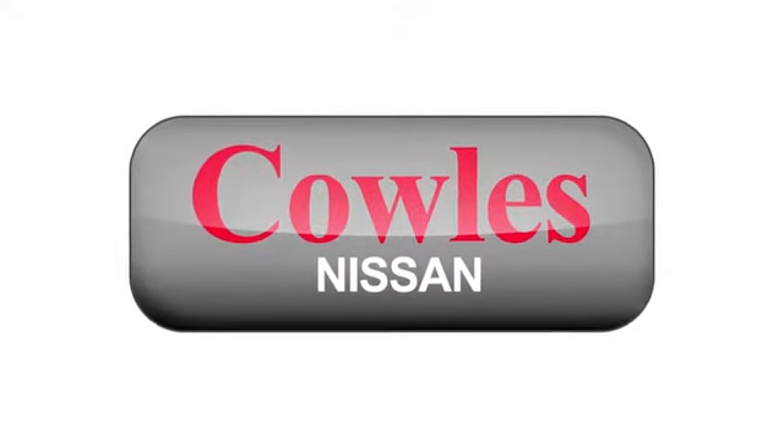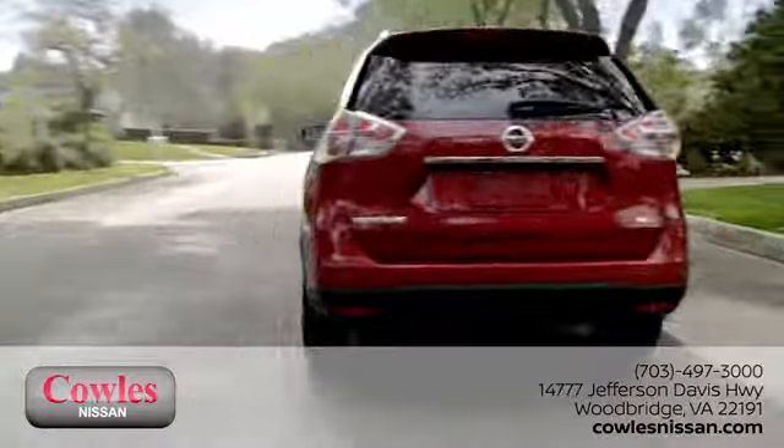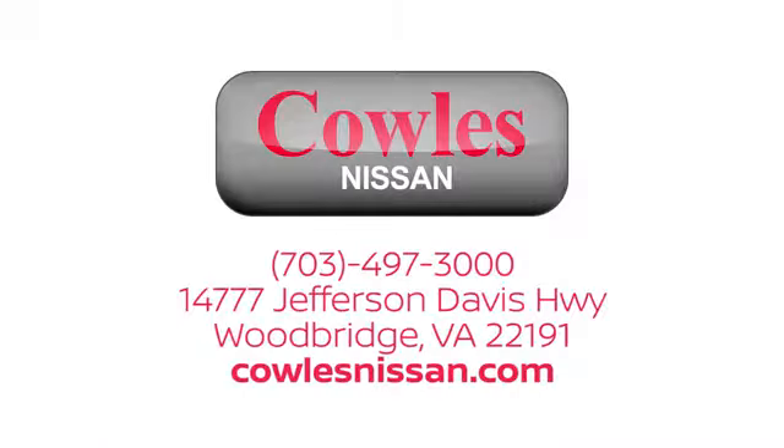You're not just a number at Kohl's Nissan — you're a family member. We work hard to make owning a new vehicle easy, fun, and affordable. We're conveniently located at 14777 Jefferson Davis Highway in Woodbridge.